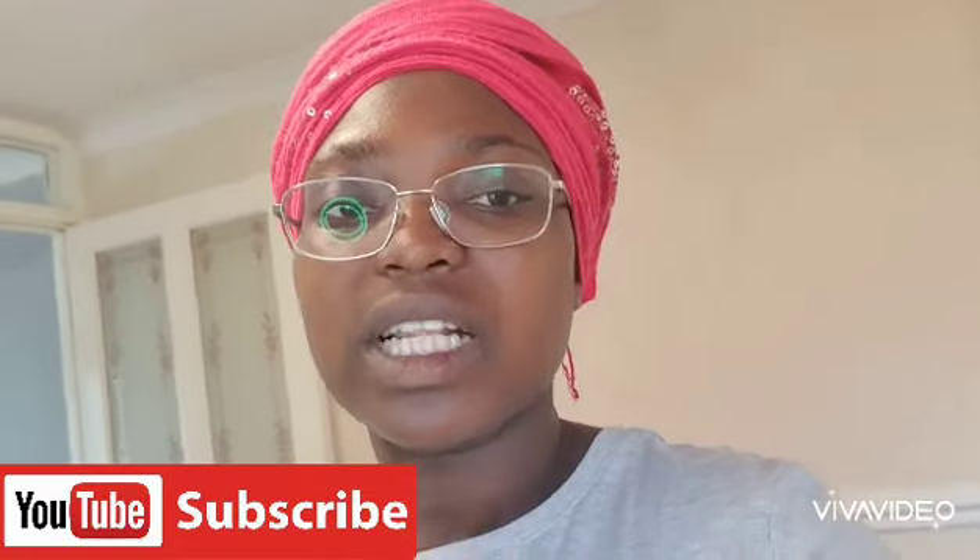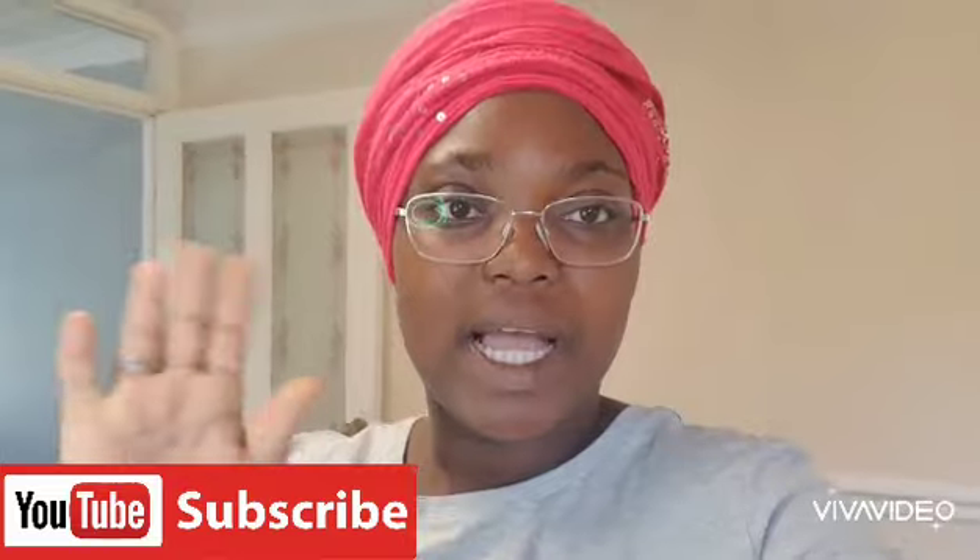That is it for my weekly groceries — I hope you enjoyed this video. Please remember to give me a thumbs up, like, share, comment, and I'll see you in my next video. Until then, always remember that Jesus loves you so, so, so much. Bye!